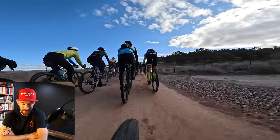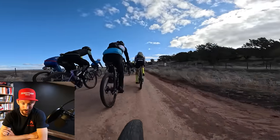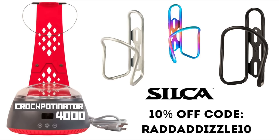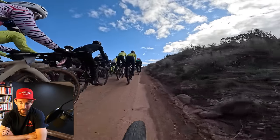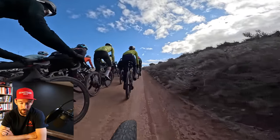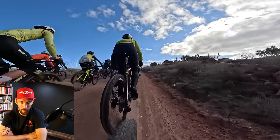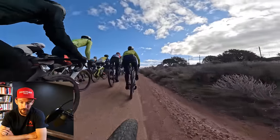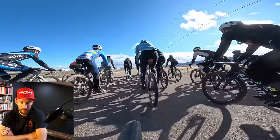Somebody loses one bottle and then a second bottle — that's a rough day. Got to make sure you have good bottle cages. I'd recommend the super light, super strong Silca bottle cages — use code RADDADDIZZLE10 for 10% off your Silca order. Another good thing here is to take advantage of momentum on that little climb. You can see I just let my momentum carry me up a few spots.